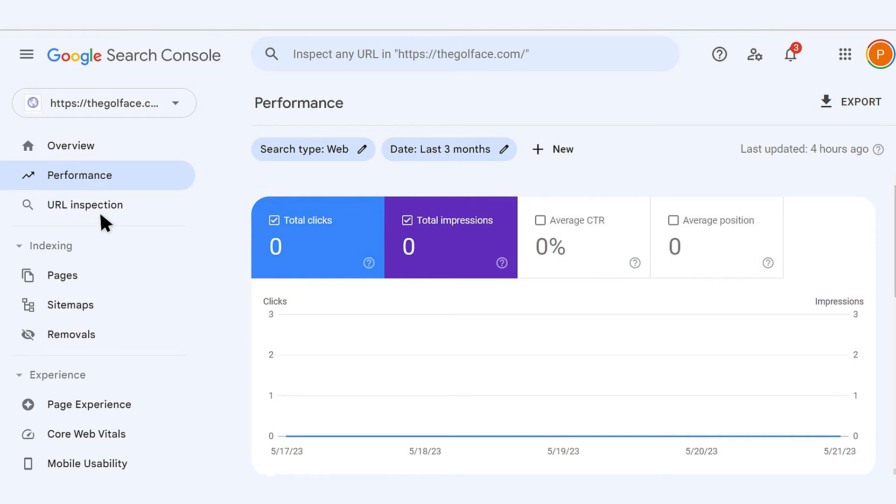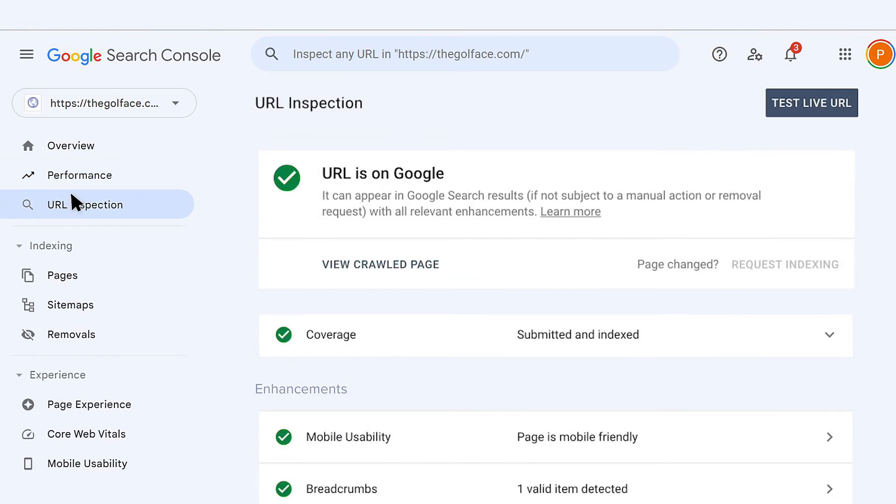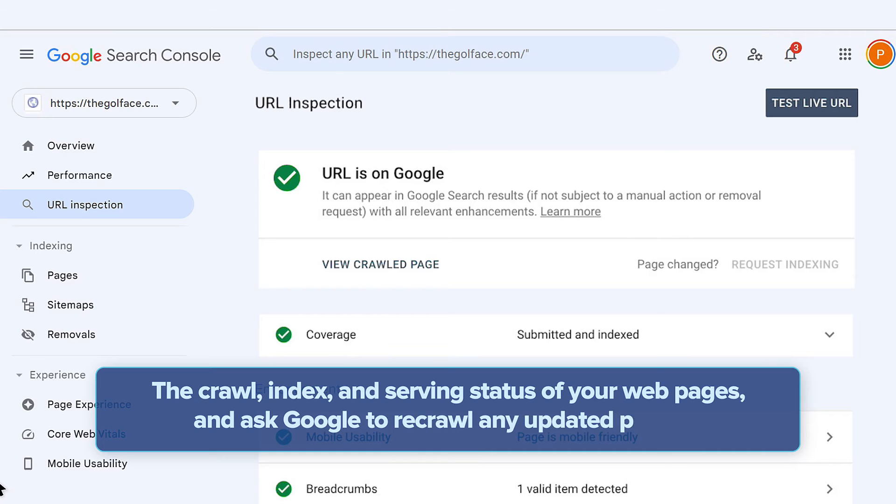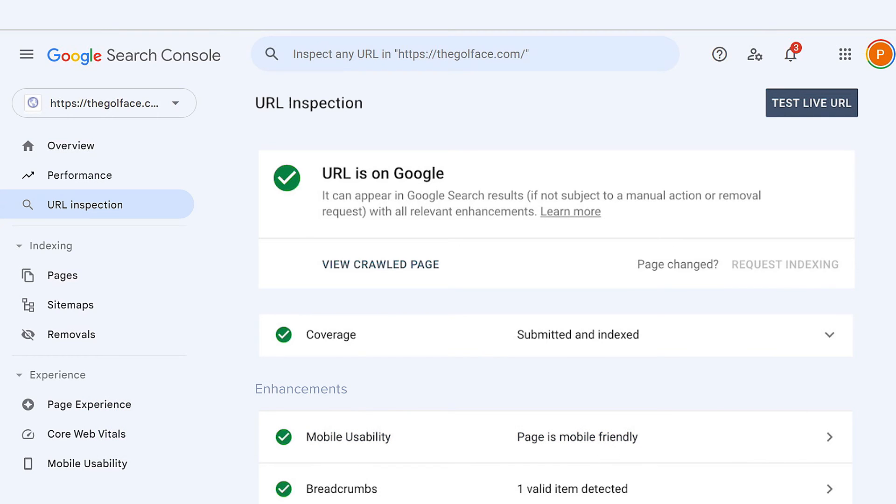Next, the URL Inspection tool helps you check if Google has indexed your web pages and troubleshoot any problems that might stop them from showing up in search results. You can also view the crawl, index, and serving status of your web pages, and ask Google to recrawl any updated pages. The URL Inspection tool is a lifesaver when it comes to resolving technical issues on your website.